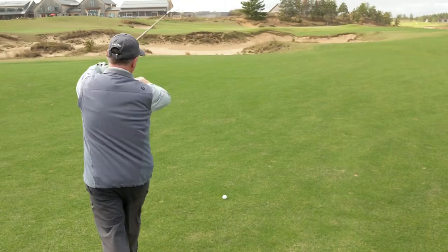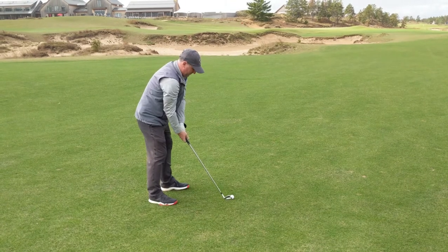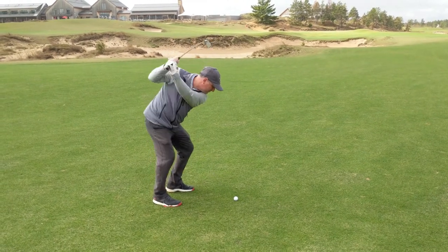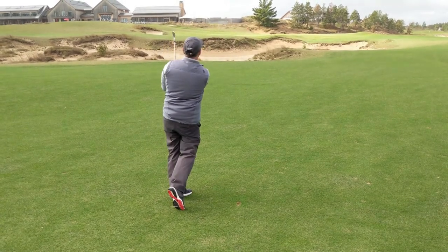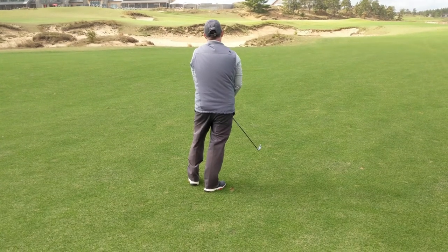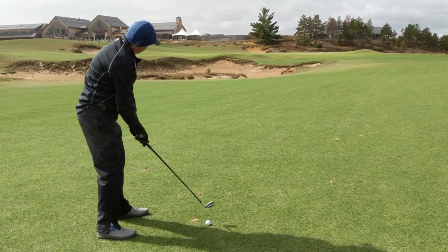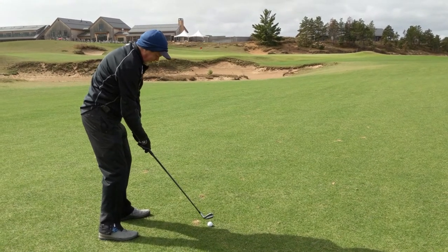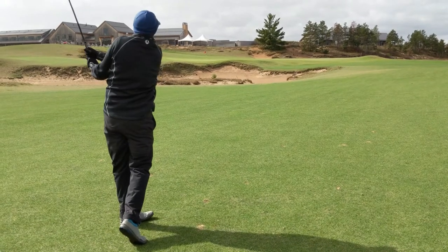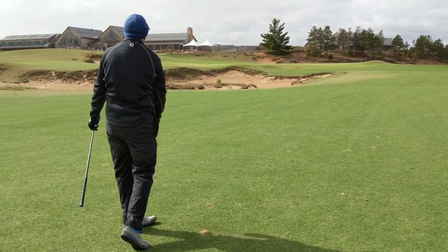Stan's got 136 to the flag, going with an 8-iron, trying to hit about 150-160 yards. He clipped it good — wind's bringing it back. Way to club up there — came up short. Wind's picked up a bit. Cory's got 115 in with the 8-iron. Well hit, going just left of it. Nice shot.